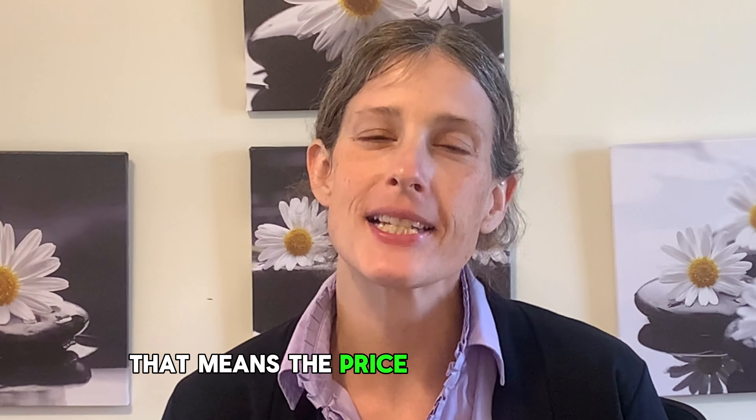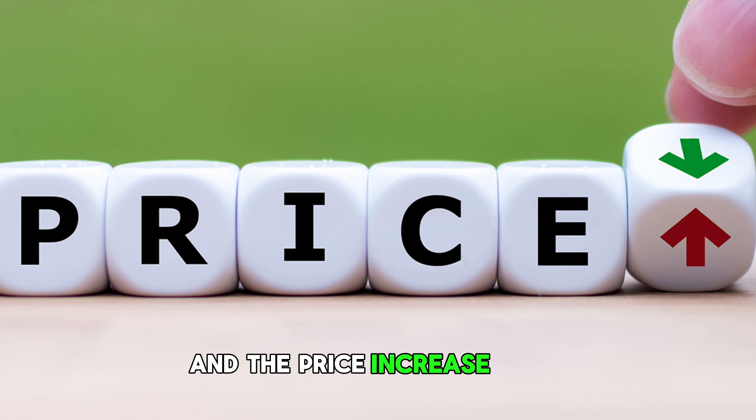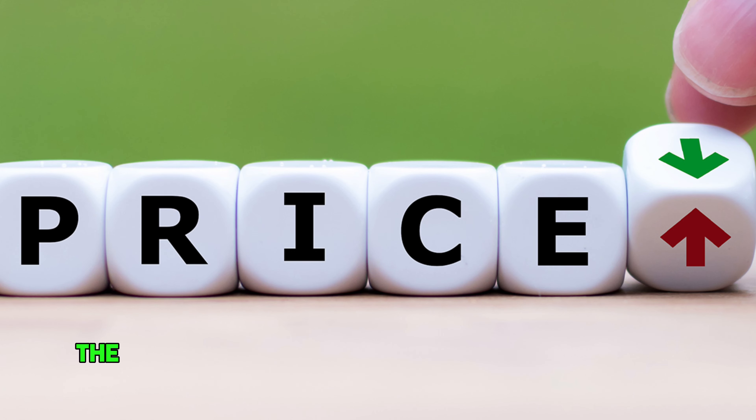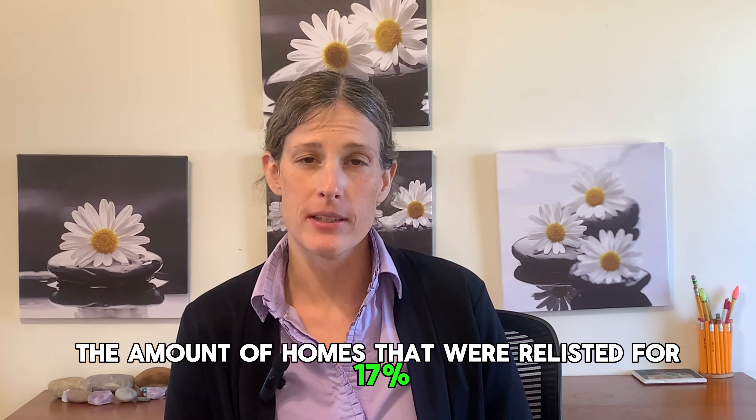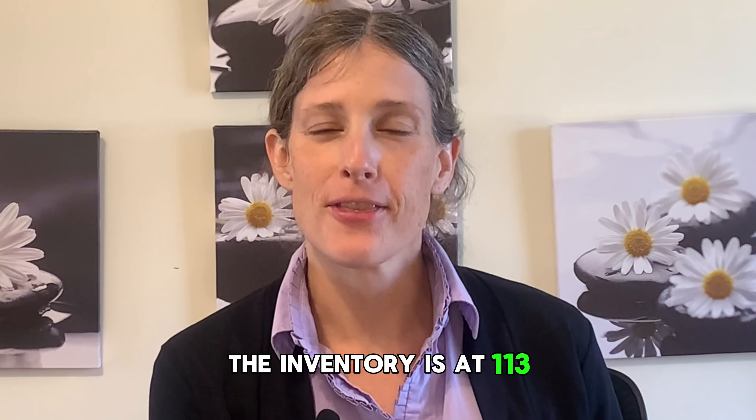The price decrease is 42% and the price increase is 4%. The amount of homes that were relisted were 17%. The inventory is at 113.